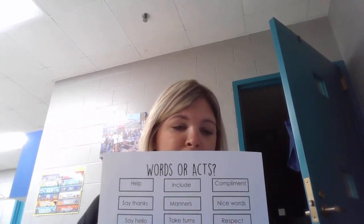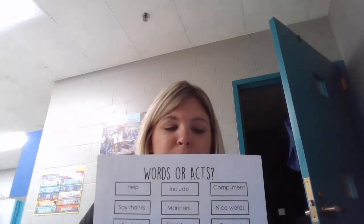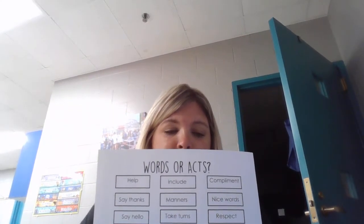Respect — respecting other people would be an act of kindness. And playing nicely with others would also be an act of kindness.